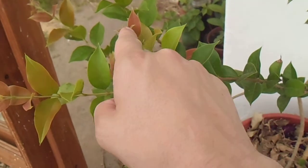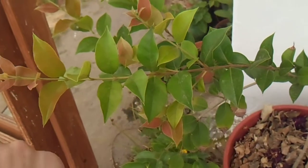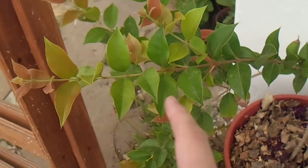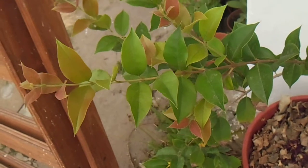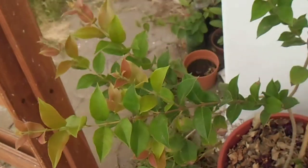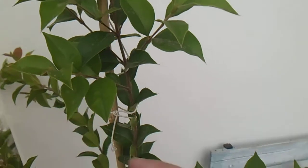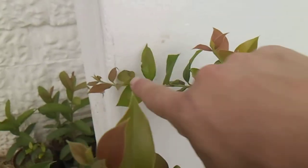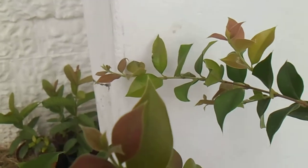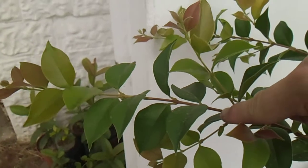These branches are new growth, and from here maybe to here it was growing since December or November. This is new — new this summer. Also this, and from here to here, and from here maybe to here.